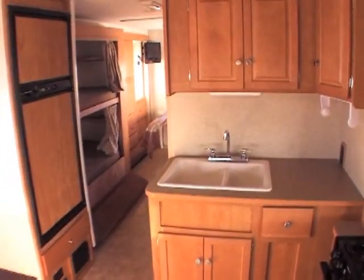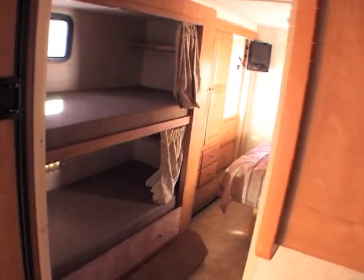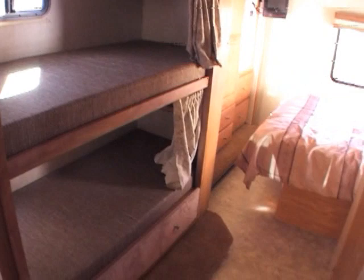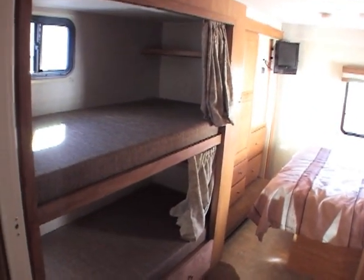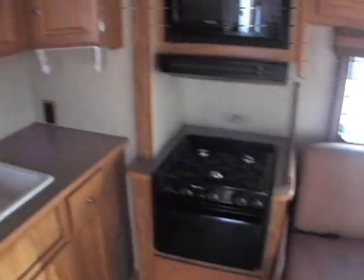Winnebago has great cabinetry on their campers, as you can obviously see when you walk into any Winnebago product. This unit has bunk beds — that's probably the reason why you'd be looking at this video right now, if you've got some kids and want some extra space for them. It'll sleep up to eight people. Six comfortably, and definitely can sleep up to eight.